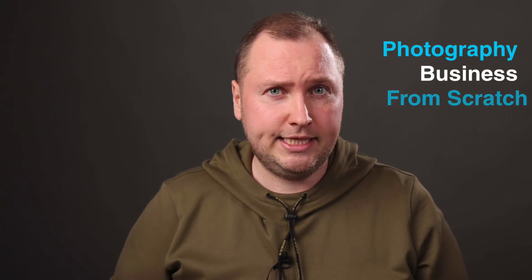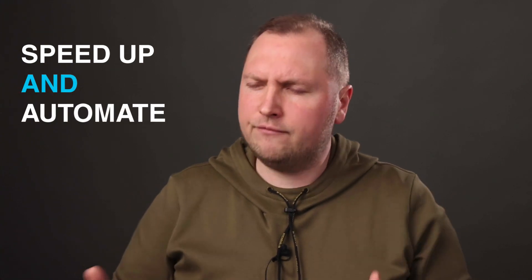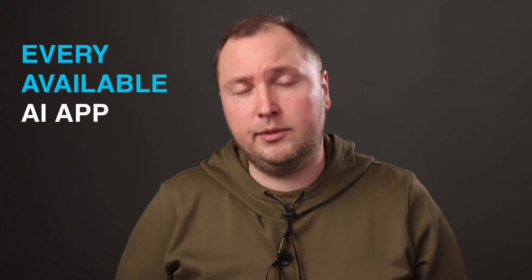Hey! I'm Alex from AlexInRaw.com and you might have seen my tutorials on Capture One, Color Correction and RAW Editing. Two years ago I moved to a new country and built a photography business here from scratch using my AI-powered image editing workflow. I have found a way to speed up and automate every aspect of image processing from initial culling to auto-editing and AI-powered retouching. For this, I have tested almost every available AI app, so now you don't have to.